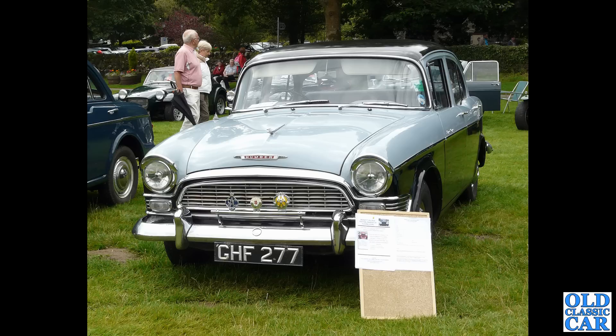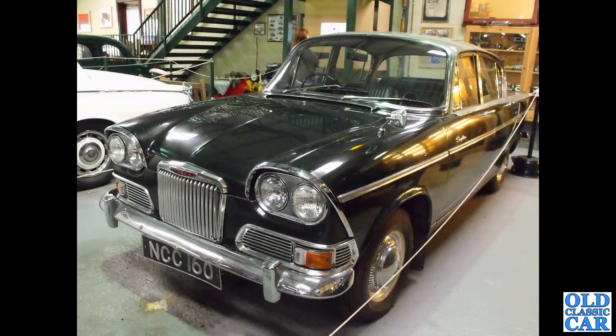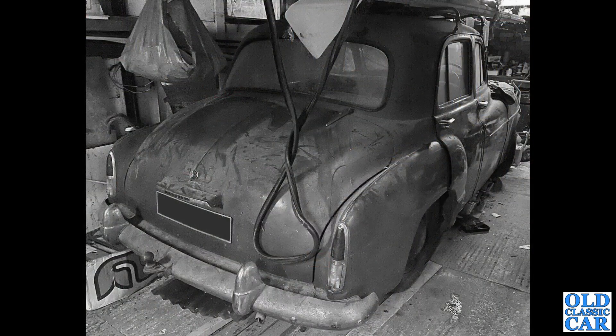A beautiful car — photographed at a gathering in North Wales. Also in North Wales is NCC 160, a North Wales-registered Sceptre from 1963. This one was last on the road in 1984, so it's been sat in that museum quite some time. Another car that had been sat around for a very long time is this Humber Hawk of the early 1950s, photographed in a very dusty, slightly disorganized garage.